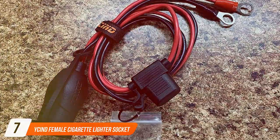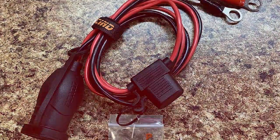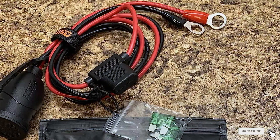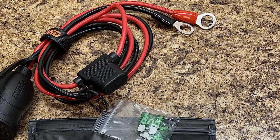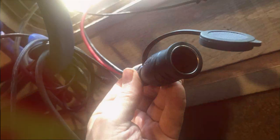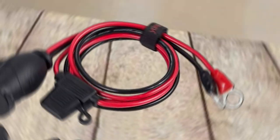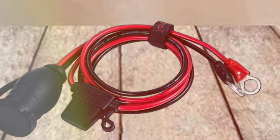Finally, Number 7: UICIND Female Cigarette Lighter Socket. For female car enthusiasts seeking a reliable and stylish charging solution, the UICIND Female Cigarette Lighter Socket is the epitome of functionality and elegance. This product offers a seamless blend of form and function, addressing the need for a dependable female cigarette lighter socket in your vehicle. The socket is thoughtfully designed with a focus on durability and user-friendly installation. Its sleek and compact design ensures seamless integration into your car's interior, adding a touch of sophistication to your dashboard.